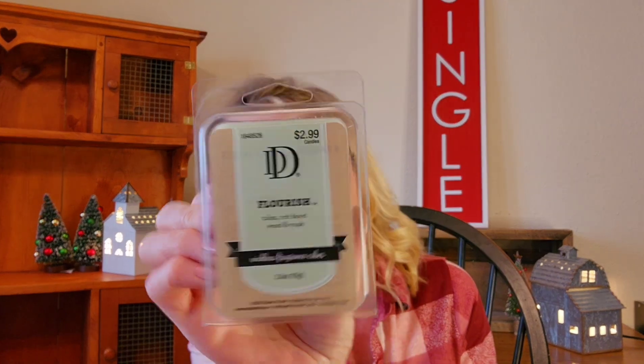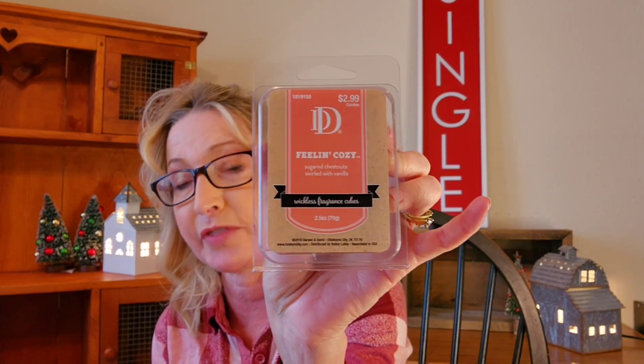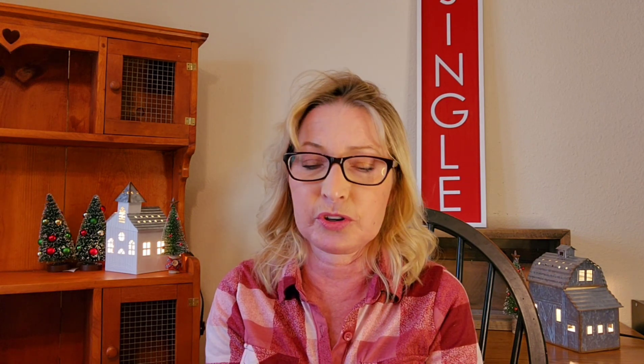Velvet Tonka Bean almost smells like it has dark rich berries in it — very, very nice. Another Hobby Lobby pick is Flourish, which is very floral, very beautiful, very spring-like. Then I have Feeling Cozy — sugar chestnut swirled with vanilla. This is one of my favorites; I've warmed it before. I also like Golden Chestnut from Yankee — it's amazing. I can't wait to warm that one.